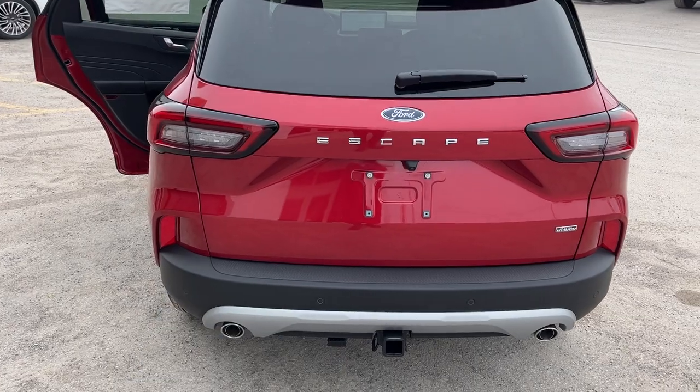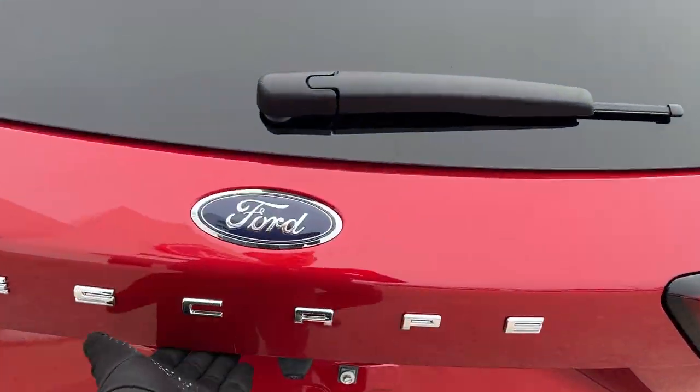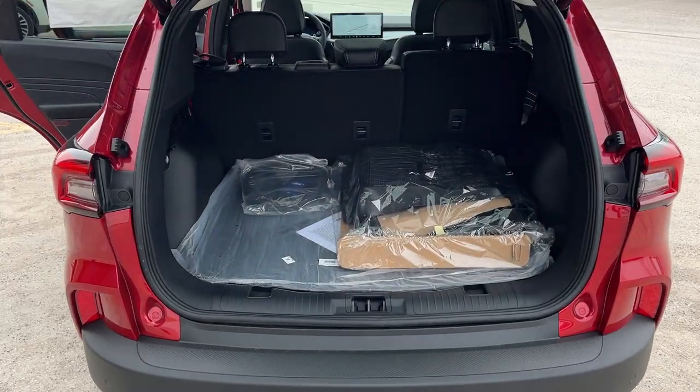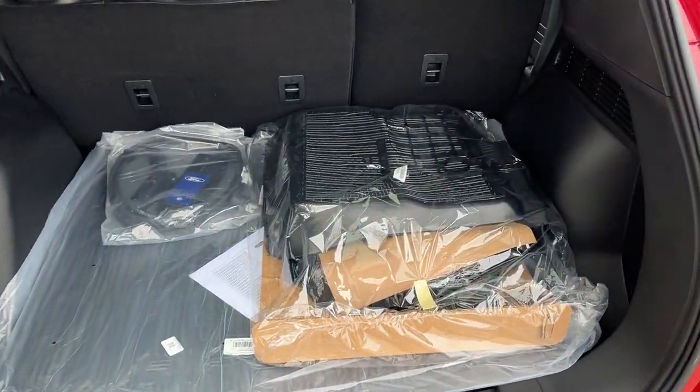Coming around back here, you do have the Class 2 trailer tow package, your rear camera, and you also have a 360 camera on here. It is a power tailgate that you can open and close from the key fob. Plenty of space back here.